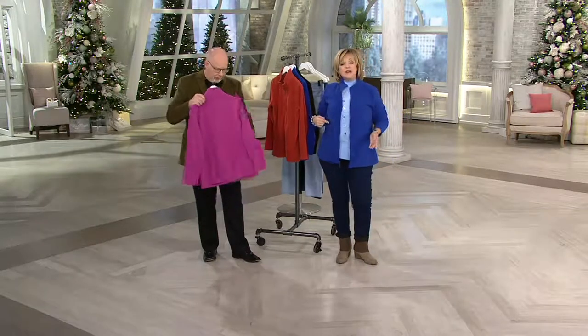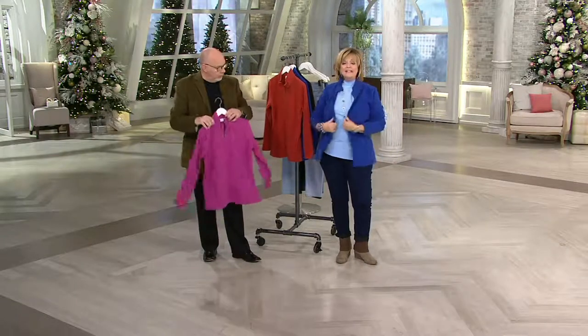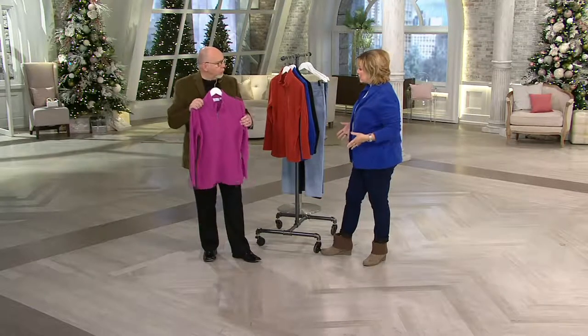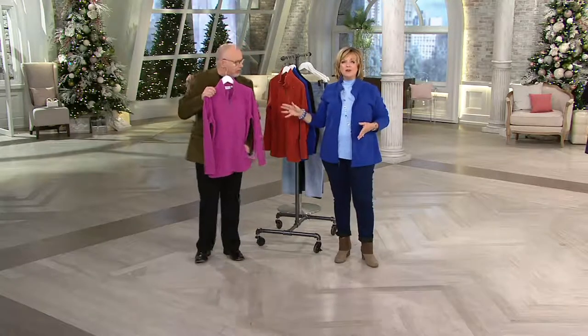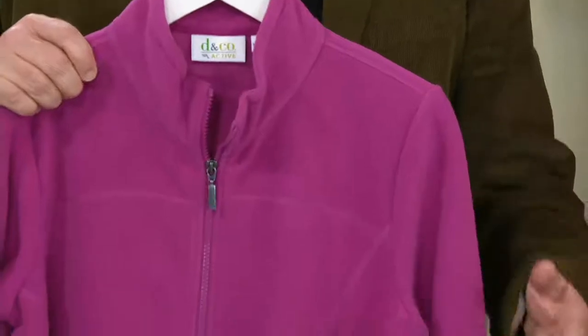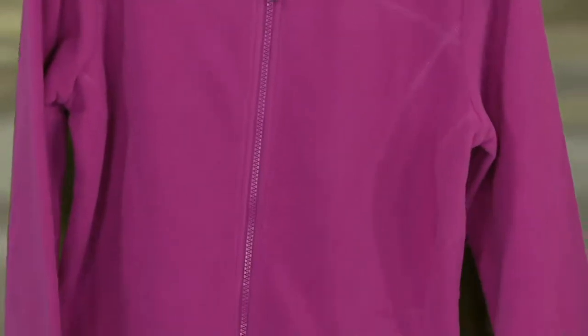Also, this fleece — I don't know if you noticed when I took this jacket off to show you this shirt — it did not have little beads and peels of fuzzies all over my shirt. Because it's nice quality fleece that doesn't fall apart when you wear it. This is the fleece jacket that I think you wear as outerwear in the fall and the spring.